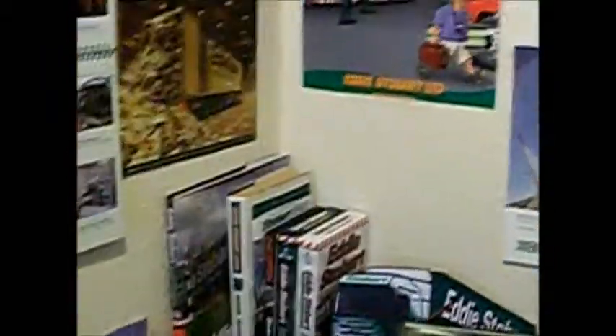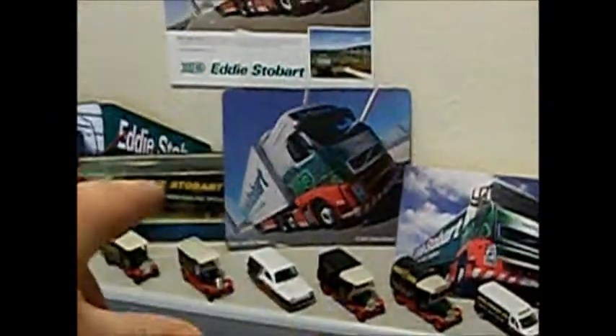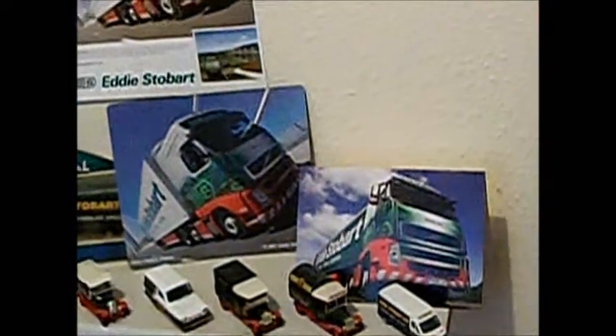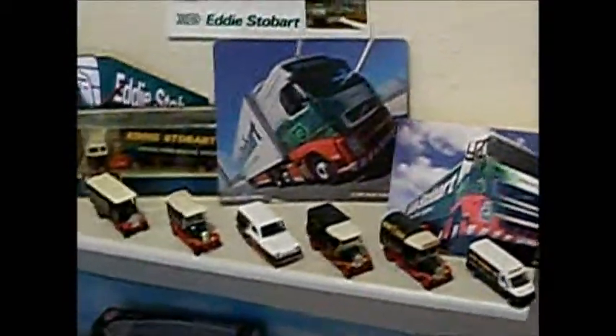On the shelf up here, above it, we have books, a clock, a model, and a mouse mat. And this here is a birthday card I had from Stobart themselves, congratulating me on turning 21. Now on top of the depot, I have got my only version of the rugby trucks — I will be getting more, funds allowing.